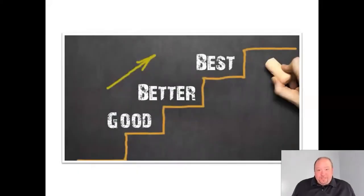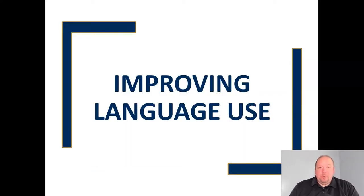Just like any skill that we develop in life, we need to work on improving our language if we're going to have it benefit our communication skills at all. In this video, I want to talk about how we can improve our language use and our use of verbal communication as our overall communication skills improve.